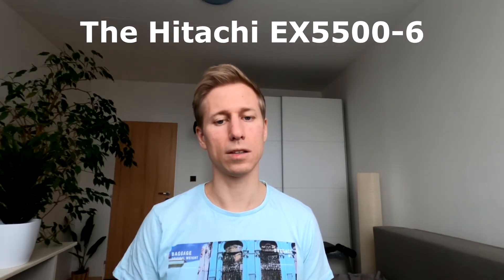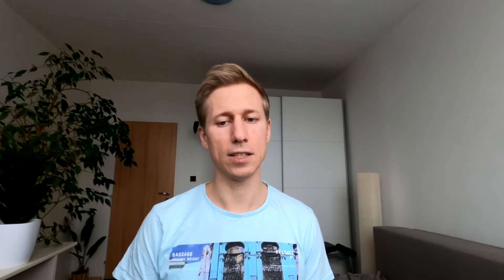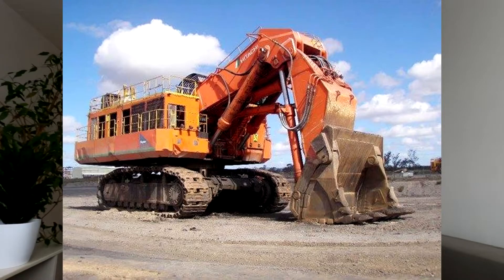Said to be the eighth biggest excavator in the world, the Hitachi began its impressive service in 2008 with a standard operating weight of 522 tons. It also comes in an electrical version weighing in at 516 tons. This machine has an undercarriage length of 9.3 meters and a width of 7.4 meters.